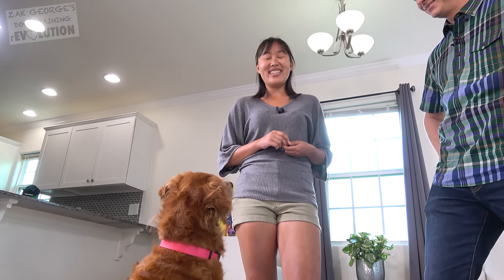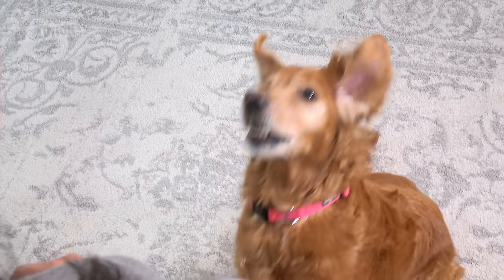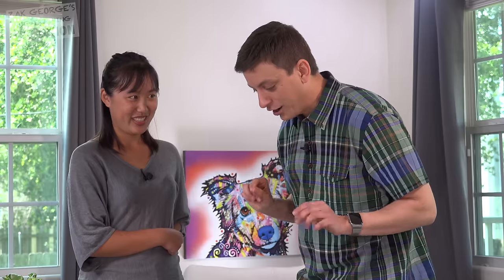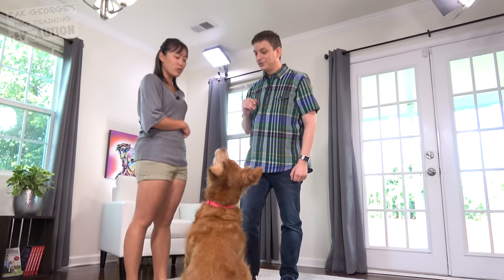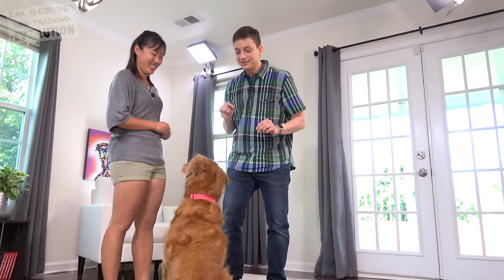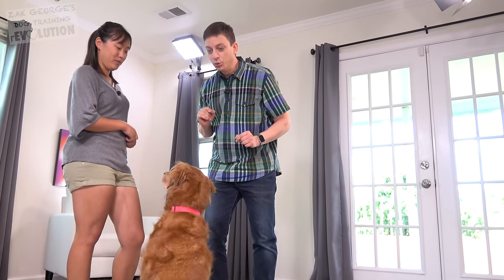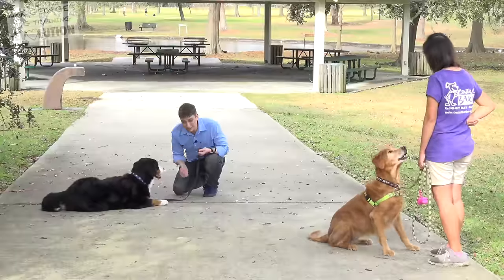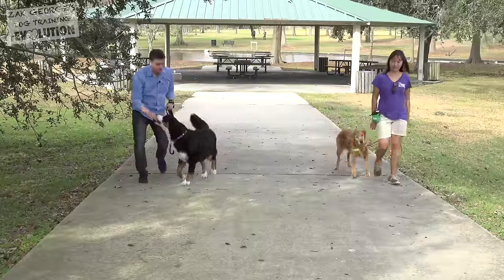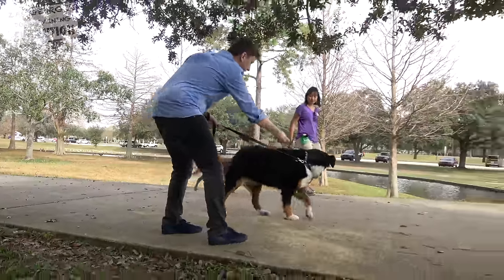Sunny, speak! Speak can come in handy for a lot of different things. In fact, we had Sunny speak in my recent video where we were teaching Biscuit, the Bernese mountain dog, to walk on leash around distractions — like a barking golden retriever.